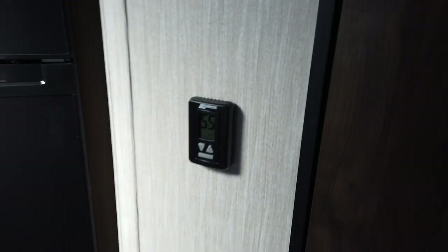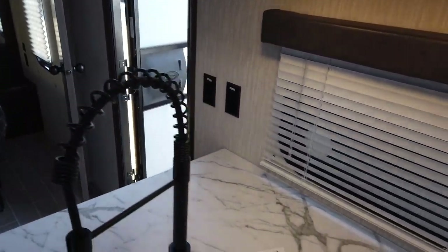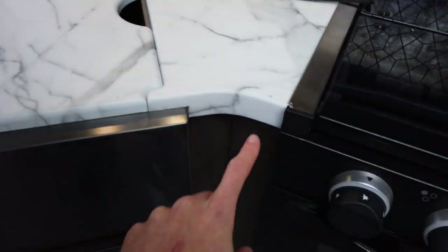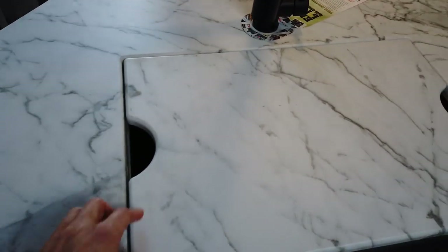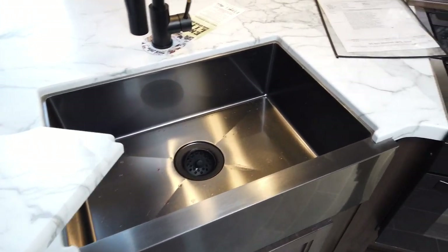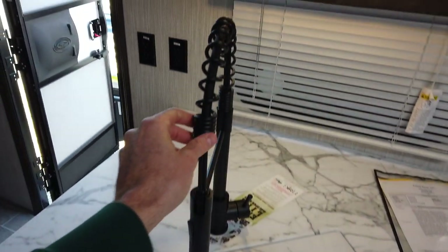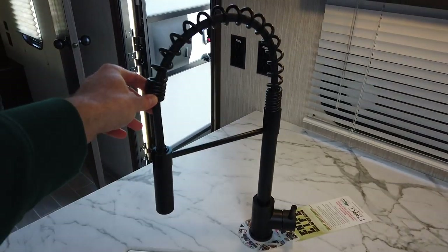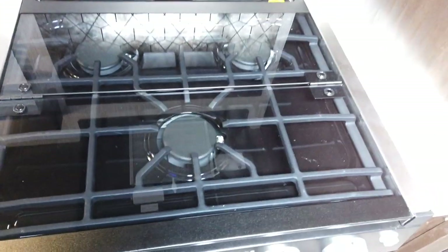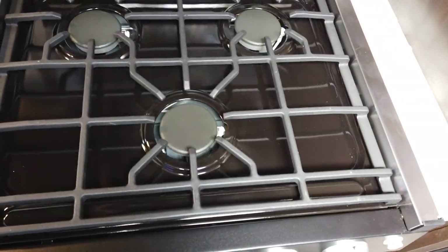The kitchen area is really nicely done. It has a seamless countertop — notice there's no seam on the edges like the old Formica-style countertops, which were always an issue. It has a black single-basin stainless steel sink with a sink cover that fits in nicely, a high residential faucet, and a backsplash so you can clean the area up very easily.